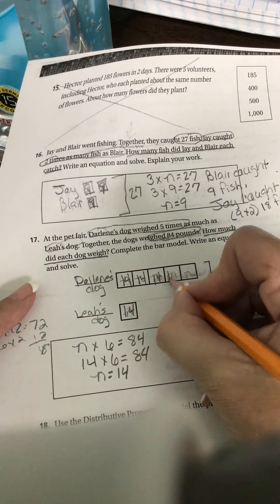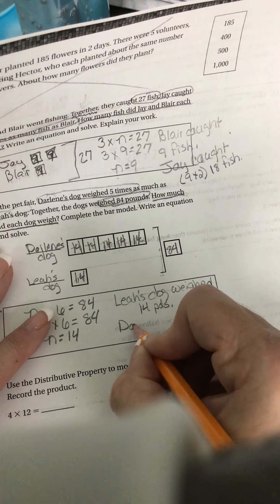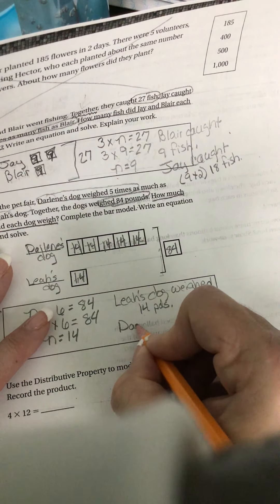So Leah's dog weighed 14 pounds. Darlene's dog — we have five boxes, so we take 14 times five. My 14 in expanded form: five times ten is 50, five times four is 20. Fifty plus 20 is 70. Darlene's dog weighed 70 pounds. PDS is an abbreviation for pounds. Give you a minute to catch up.